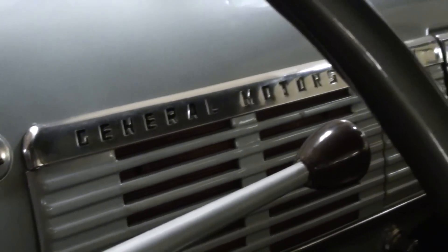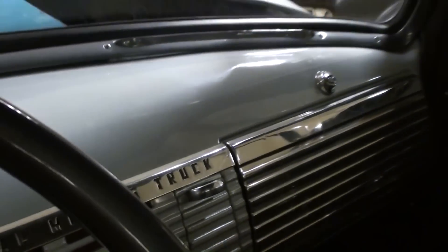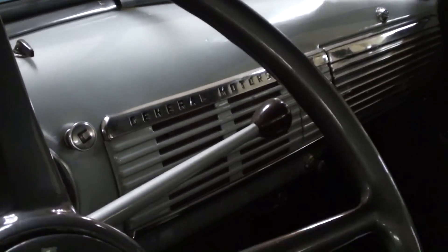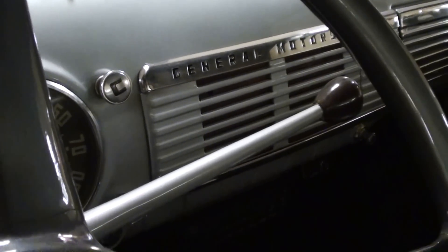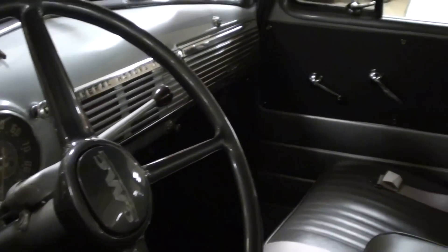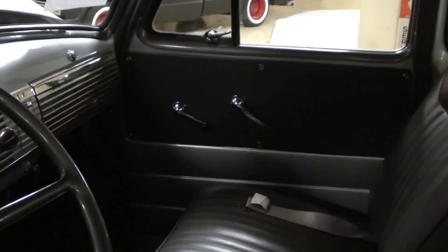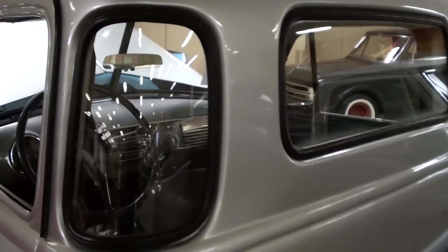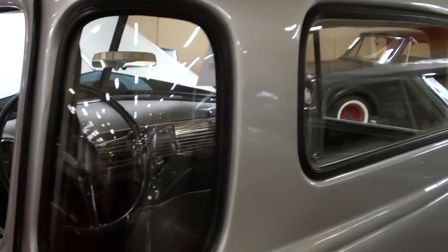All the original trim on the dash is very sharp, and this is a three-speed manual on the column. Even the door panels everything looks like new in there — very sharp. This is the five-window cab, so you have these nice wrap-around corner windows.